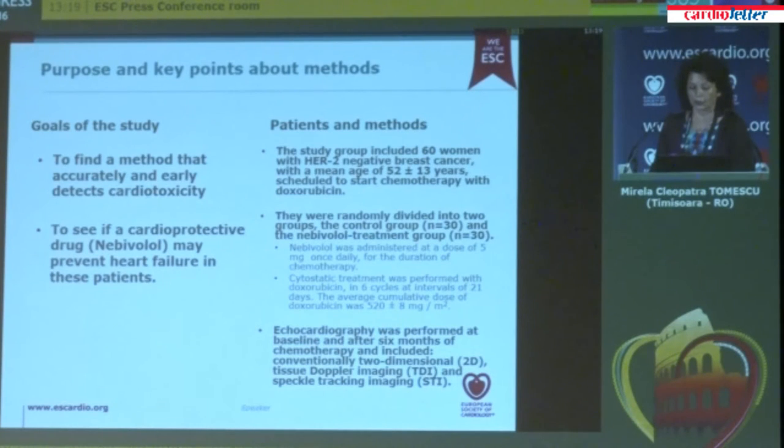Transthoracic echocardiography was performed at baseline and within 24 hours after the sixth cycle of chemotherapy, and included conventional two-dimensional, tissue Doppler imaging, and speckle tracking imaging.